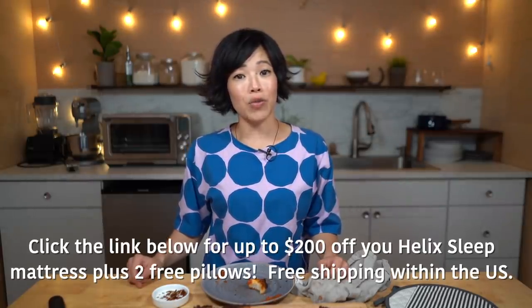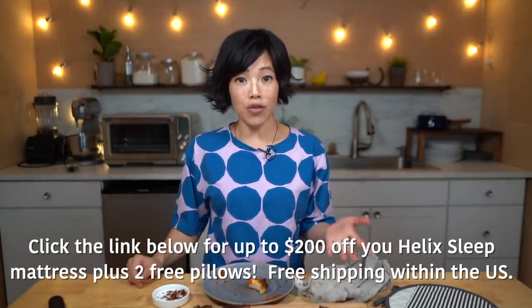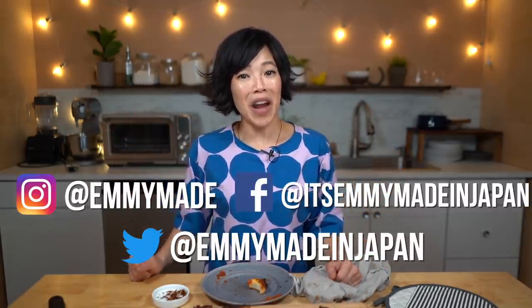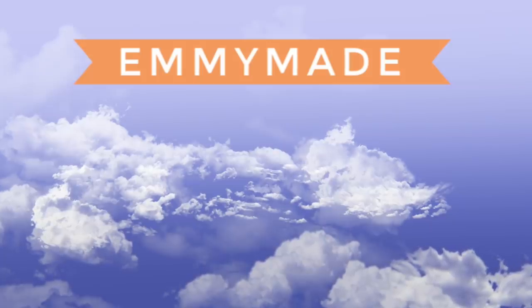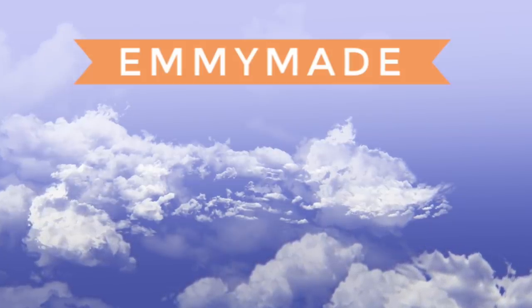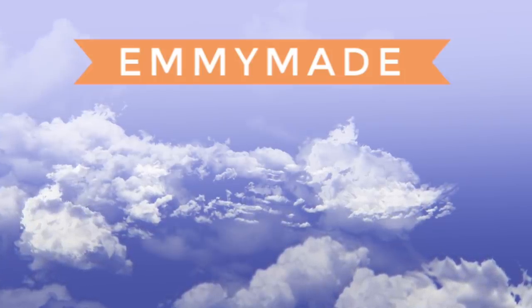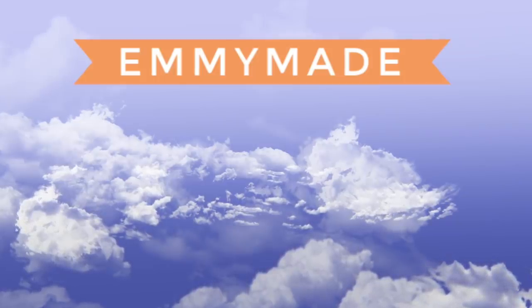Thanks so much for joining me, and big thanks to Helix Sleep for sponsoring this video. Click the link down below to receive up to $200 off and two free pillows with your Helix Sleep mattress. Thanks again, my lovelies — I hope you enjoyed that one and learned something. Please share this video with your friends, follow me on social media, like this video, subscribe, and I shall see you in the next one. Toodaloo, take care, bye! Pizza delivery time!